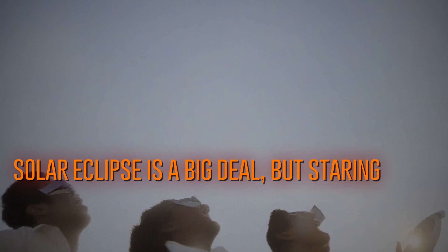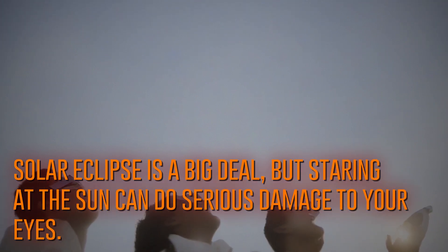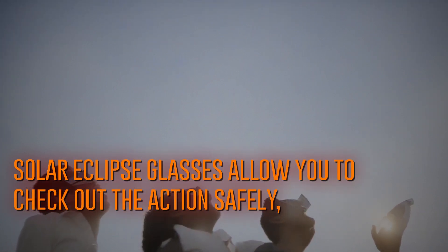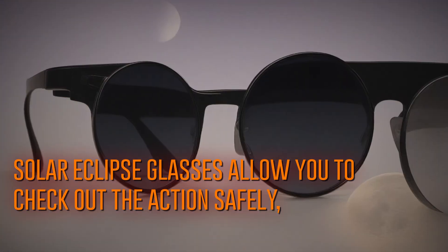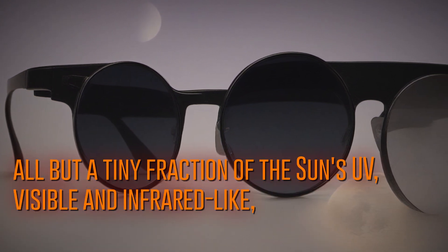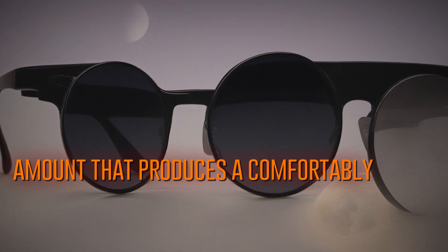A total solar eclipse is a big deal, but staring at the sun can do serious damage to your eyes. Special solar eclipse glasses allow you to check out the action safely. Solar eclipse glasses block all but a tiny fraction of the sun's UV, visible, and infrared light, letting through only a safe amount that produces a comfortably bright view.